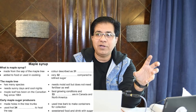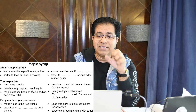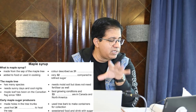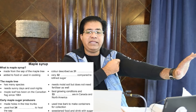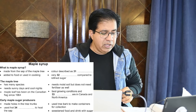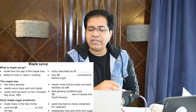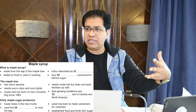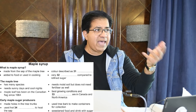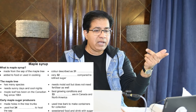Question number 32: 'Very ___ compared to refined sugar.' Sugar is sweet, so maybe 'very sweet compared to refined sugar' — or it could be something else. You also need to watch for synonyms of 'very'; they can say 'extremely' or 'too much.' Now listen for the answer.